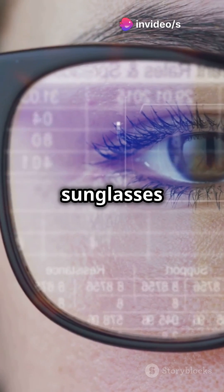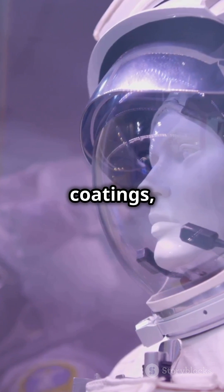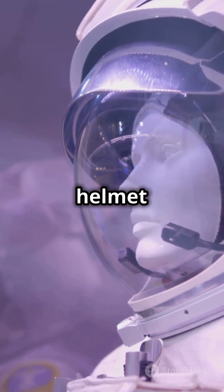Ever notice how your sunglasses manage to stay scratch-free? Thank NASA's scratch-resistant coatings, initially made to protect space helmet visors.